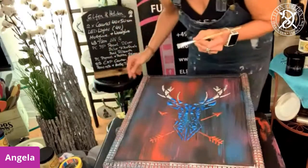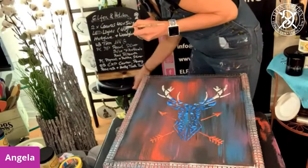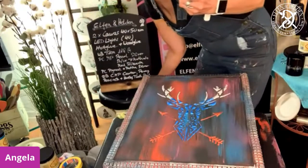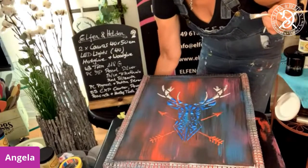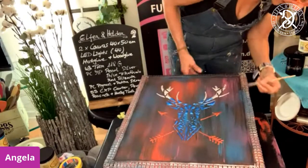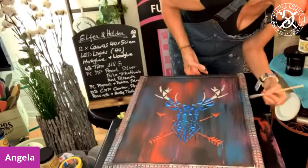In the background I've written down all the colors and materials we've used so far - maybe that helps a little if you want to recreate that look.